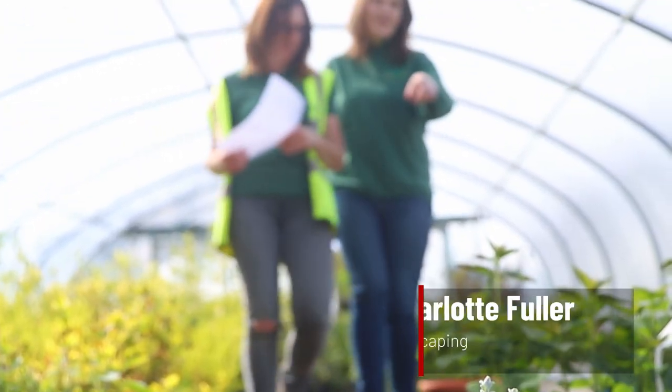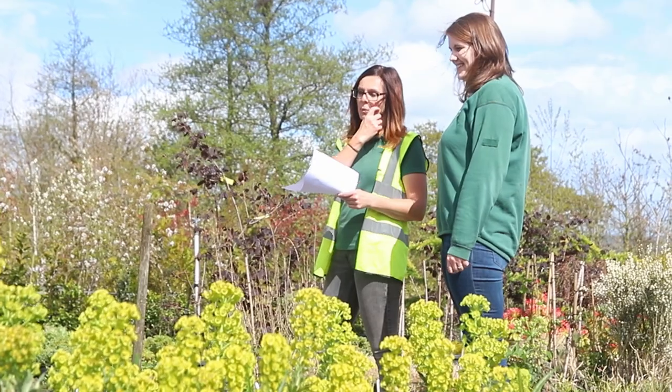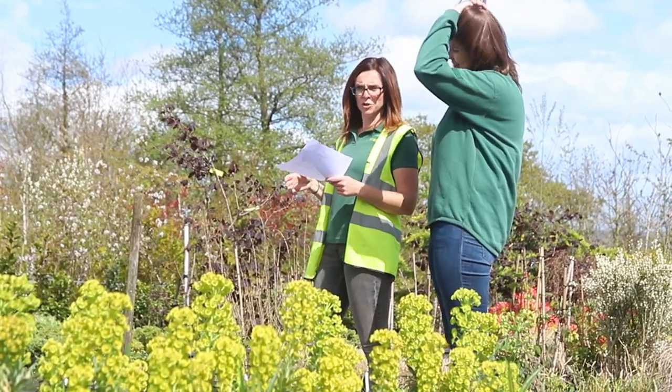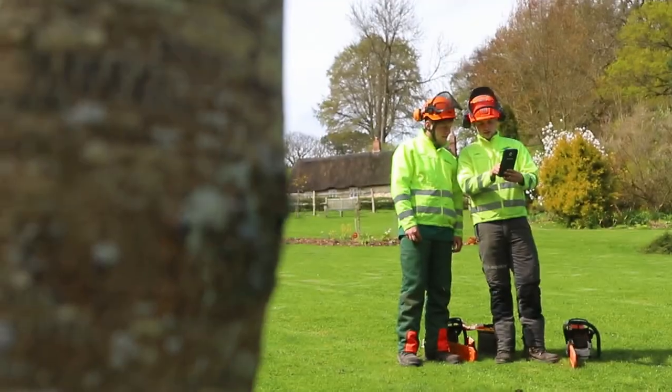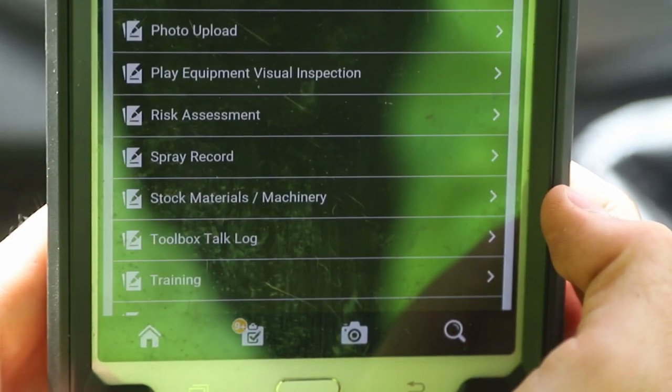Reflow has halved the number of job sheets that I'm having to write every day, which means I have time to explore other aspects of work and also chasing work and enquiring about new work. Previously we had five to ten paper job sheets coming back every day, and that was just the commercial department.